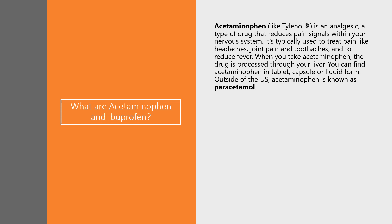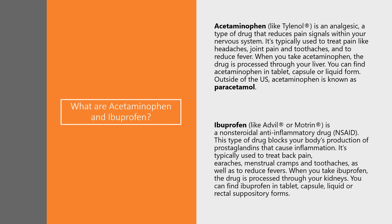You can find acetaminophen in tablet, capsule, or liquid form. Outside of the US, acetaminophen is known as paracetamol. Ibuprofen, with common trade names including Advil and Motrin, is a non-steroidal anti-inflammatory drug, also known as an NSAID.